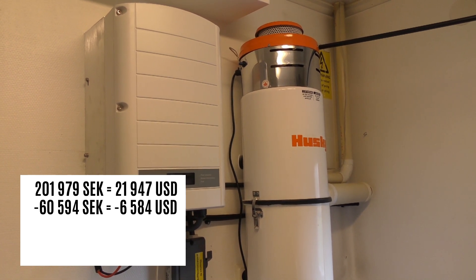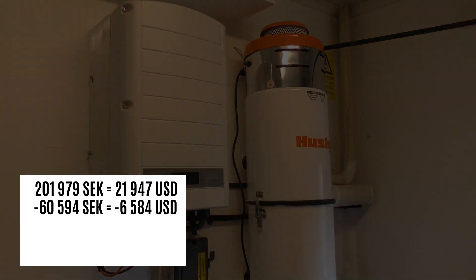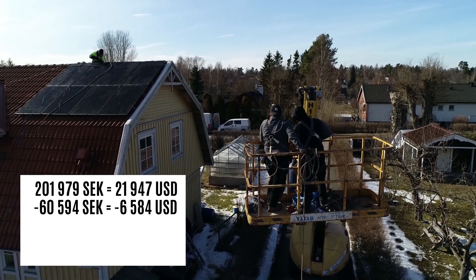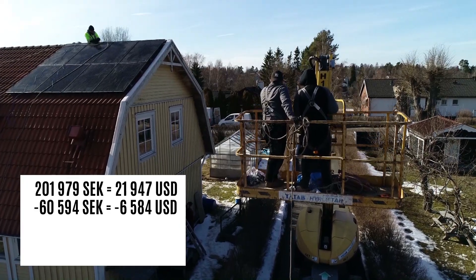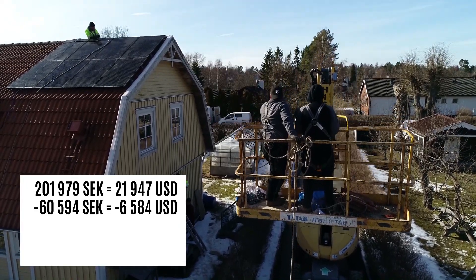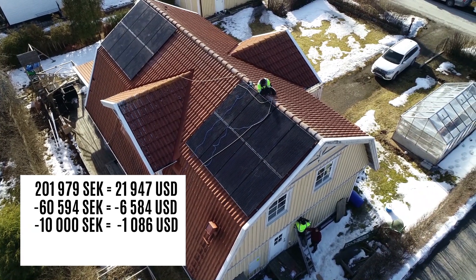Further, we had some major hiccups along the way when installing the system. I will get into that in another video so you can try to avoid them. For those hiccups we are getting a compensation of about 10,000 crowns and we also got eight more panels.